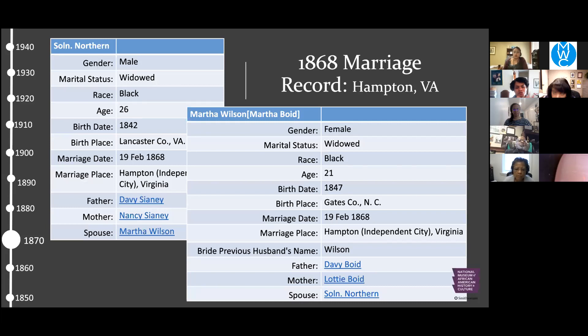We were fortunate to find a marriage record for Solomon and Martha Northern. Marriage records were not uniform across the U.S. until the early 1900s, so finding one for an African American family just three years after slavery is exceptional. On Martha's side, she is listed as widowed at age 24, born in Gates County — a bordering county between Virginia and North Carolina in the Hampton Roads area. Her parents are listed as Davey Boyd and Lottie Boyd — connecting back to the Charlotte Boyd in the 1880 census. Solomon's record shows him as widowed, age 26, from Lancaster County on the northern neck of Virginia, with parents listed as Davey Cianney and Nancy Cianney — a possible spelling error we'd want to verify from the original record.